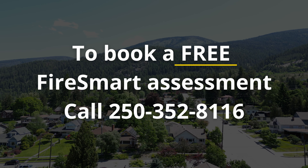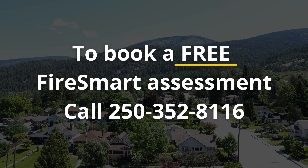When you're ready to book a FireSmart assessment, give us a call at 250-352-8116. We look forward to the opportunity to connect. Together we can reduce the impacts of wildfire in our community.